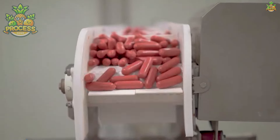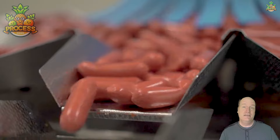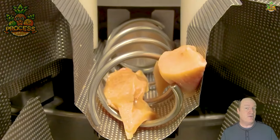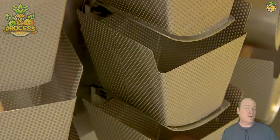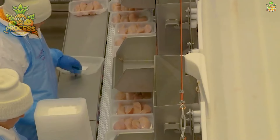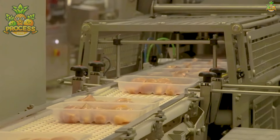Sausages often contain additional ingredients like spices, herbs and preservatives, which can impact their nutrient profile. However, they also tend to be higher in fat and sodium compared to plain meat. On the other hand, plain meat offers a more straightforward nutritional profile, typically lower in additives and sodium.